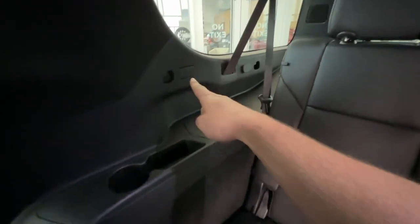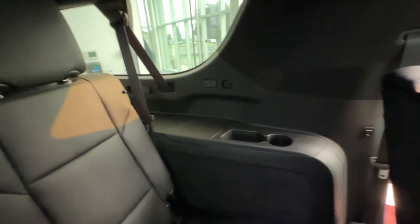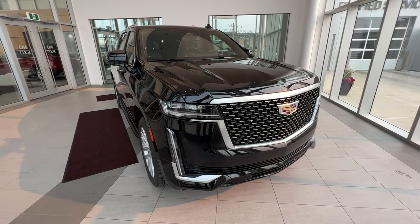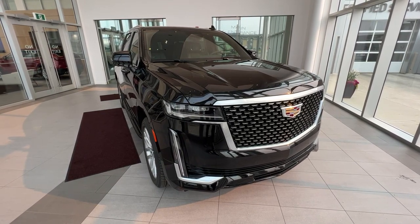Taking a look at the third row seating, in the back you'll have USB-C charging, a little bit of storage, and a cup holder. On the driver's side it mirrors the same with USB-C storage and a cup holder. Thank you for checking out this quick review of a 2023 Escalade Luxury. Make sure to like and subscribe to the channel, and we hope to see you at Wolf Cadillac very soon.